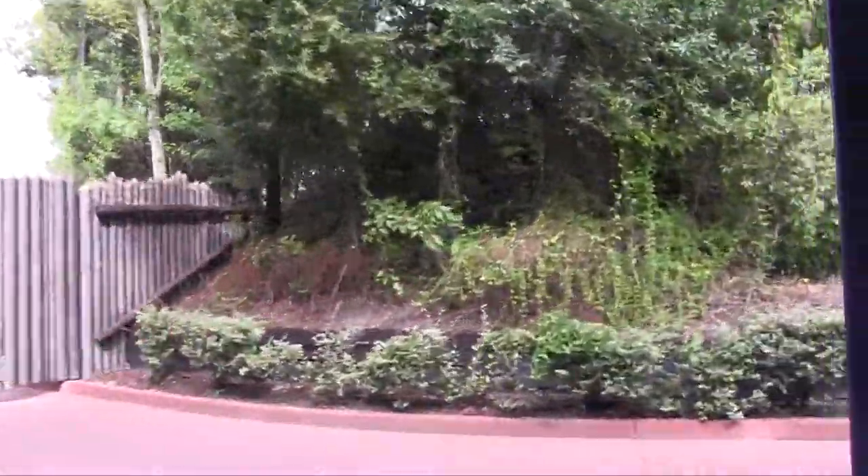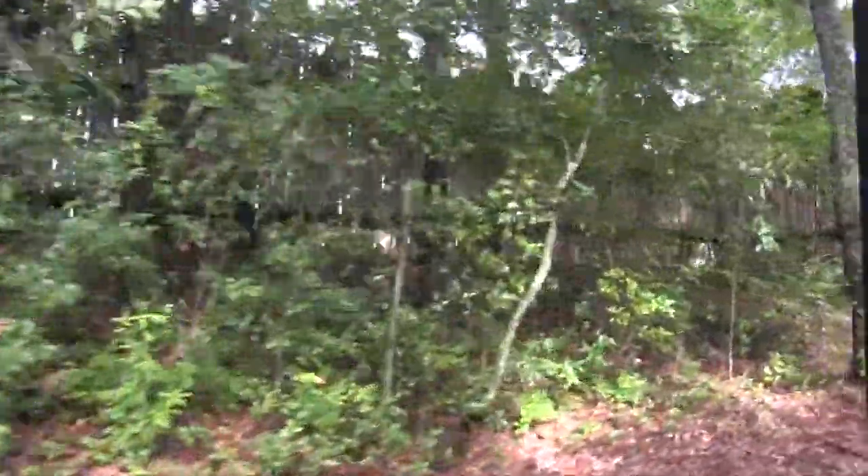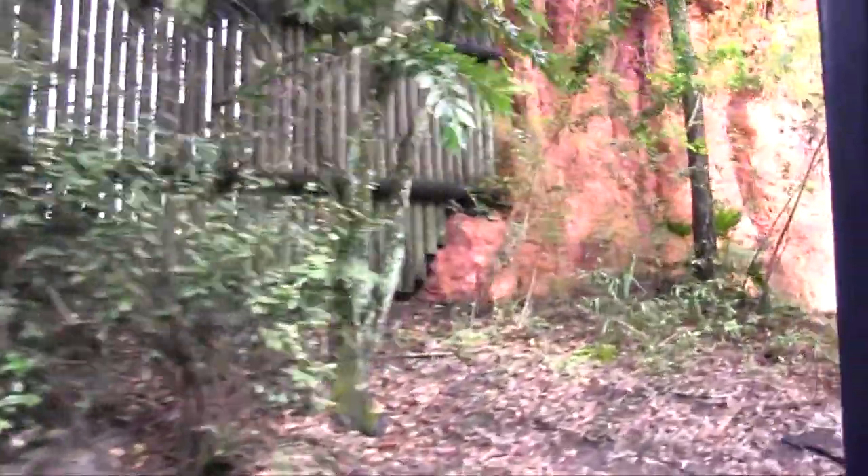We've reached Frontierland Station, everyone, so sit tight until we've come to a complete stop. If you're disembarking here, please carry your strollers all the way off the platform before you unfold them. That'll help make room for the new passengers joining us. Watch your step now. This is Frontierland Station.